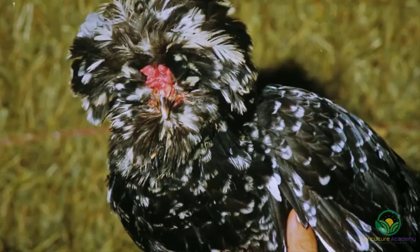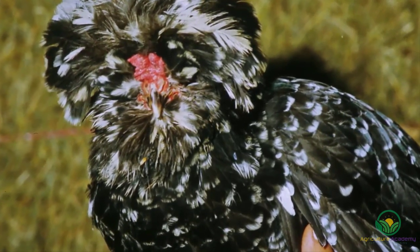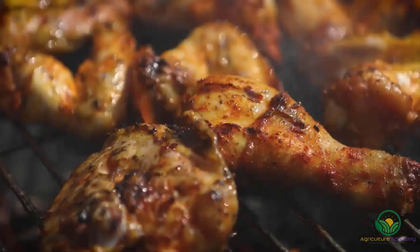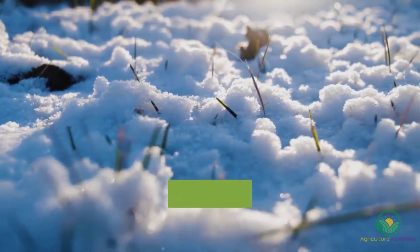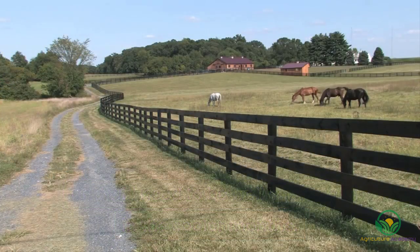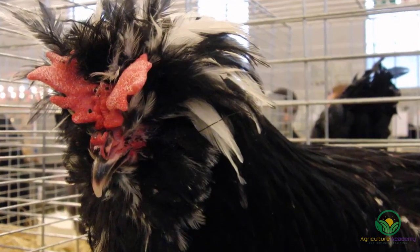The Houdan. Originating in France, the Houdan has a striking appearance with a flamboyant crest and beard. The hens lay up to two eggs per week. These chickens are especially favored for their excellent tasting meat. Houdan chickens do not tolerate the cold and will need to be well sheltered in the cooler months. Therefore, they are more suited to rearing in warmer areas. These chickens can also be kept in closer confinement compared to some other breeds.